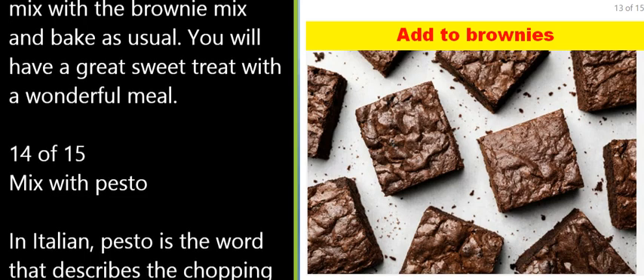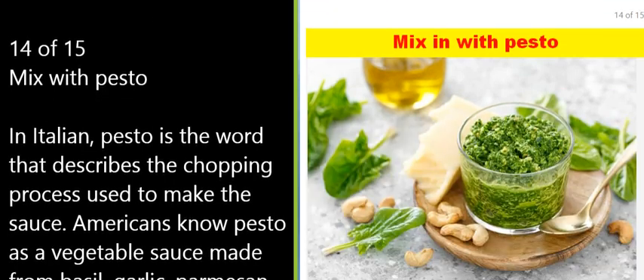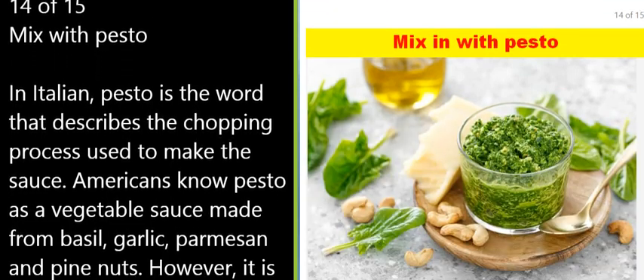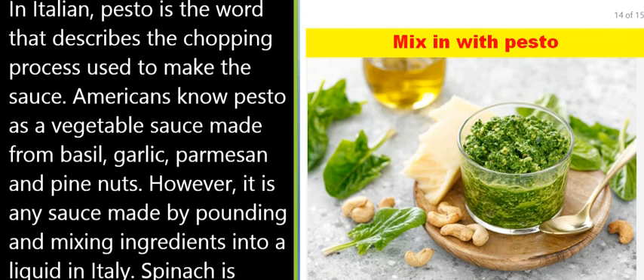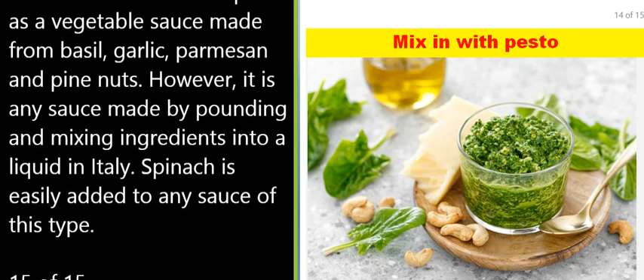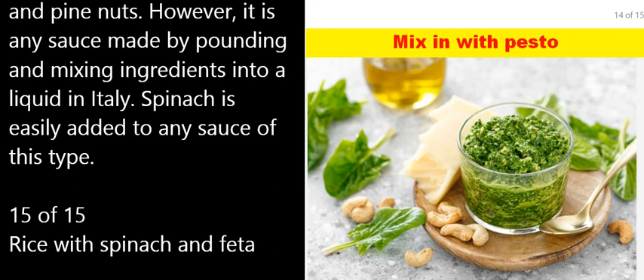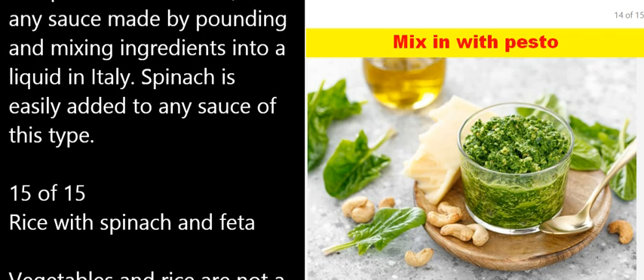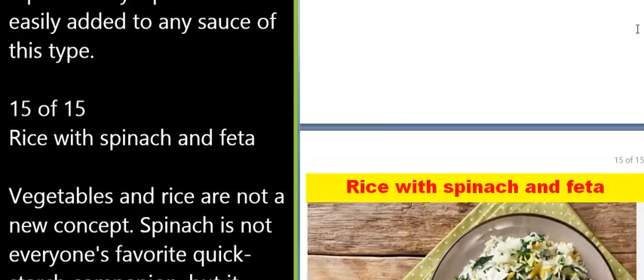14 of 15: Mix with pesto. In Italian, 'pesto' is the word that describes the chopping process used to make the sauce. Americans know pesto as a vegetable sauce made from basil, garlic, parmesan, and pine nuts — however, it is any sauce made by pounding and mixing ingredients into a liquid. In Italy, spinach is easily added to any sauce of this type.